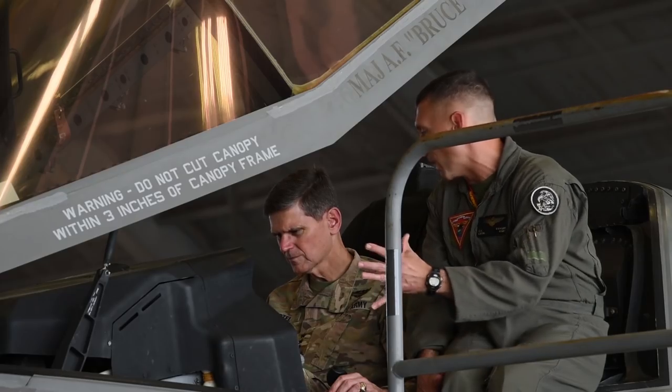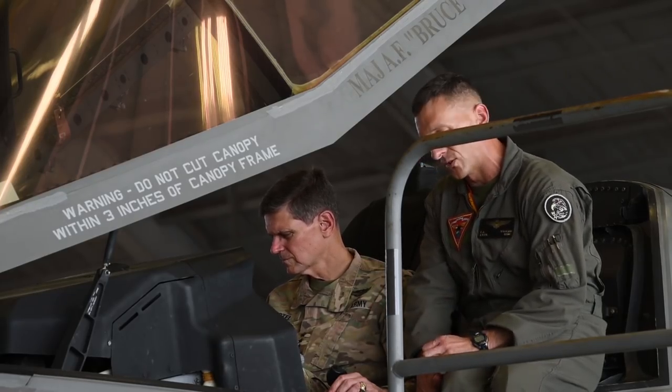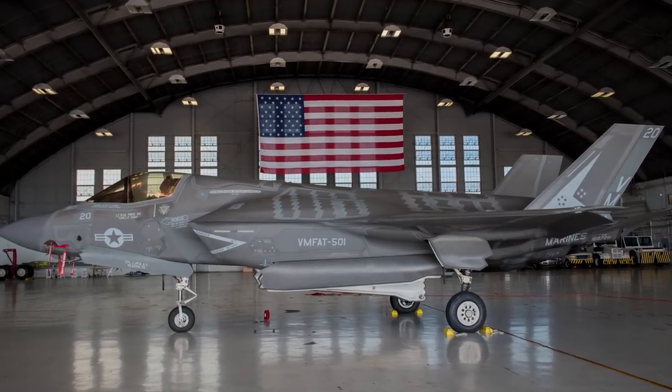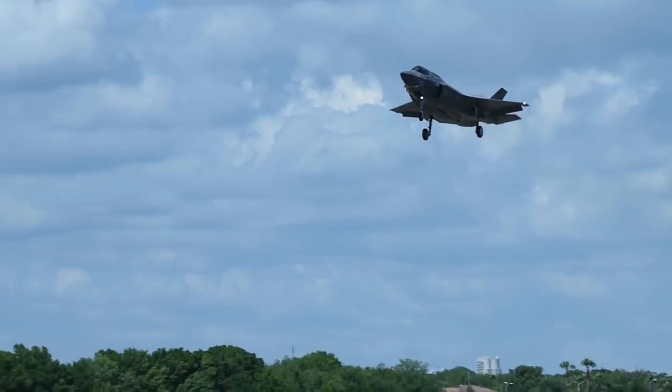We want to ensure that the members of the staff, the CENTCOM staff, understand how to properly employ the F-35 and understand both our capabilities, specifically the F-35B, so they understand how to best employ the aircraft in support of the Joint Force.